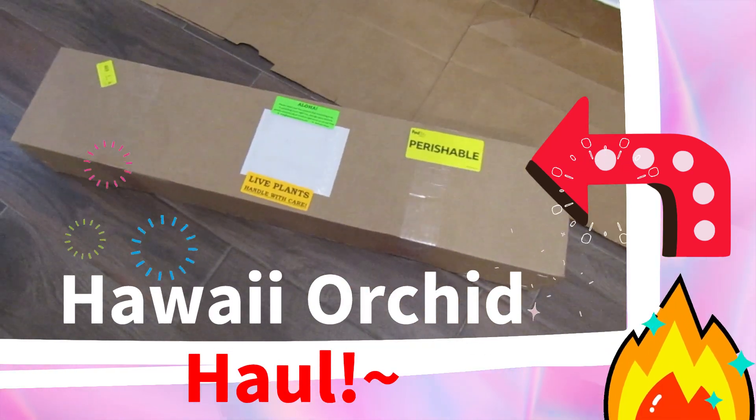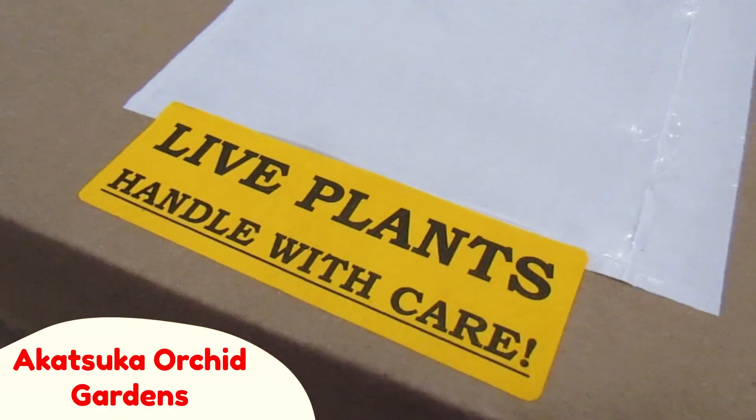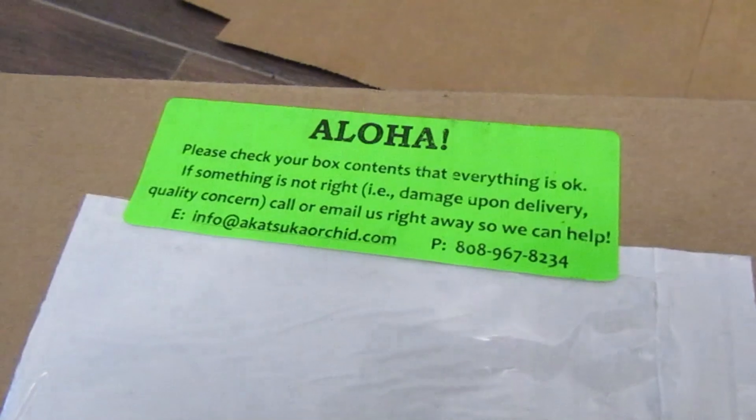I ordered some orchids online from Hawaii. They're from Akatsuka Orchid Gardens. This is my first time ordering orchids online. The nursery is located in Volcano, Hawaii, and if you look them up on a map, they're really close to Volcano National Park.